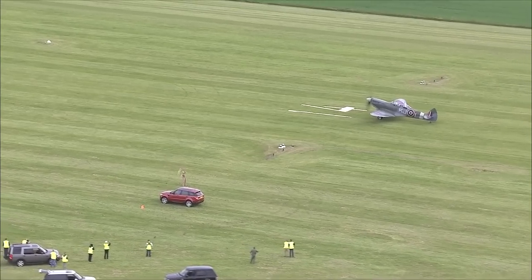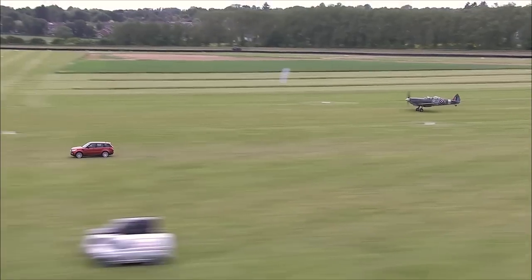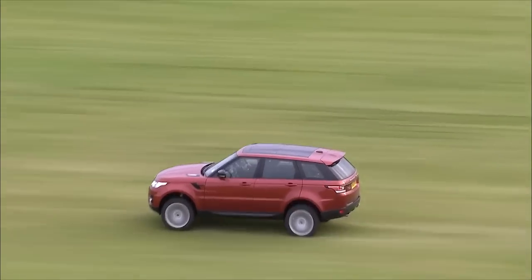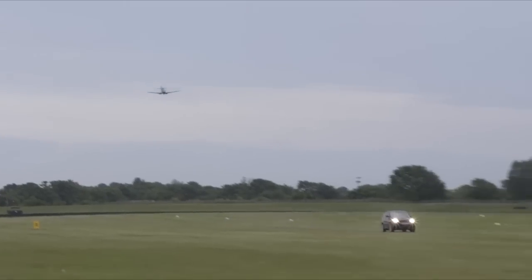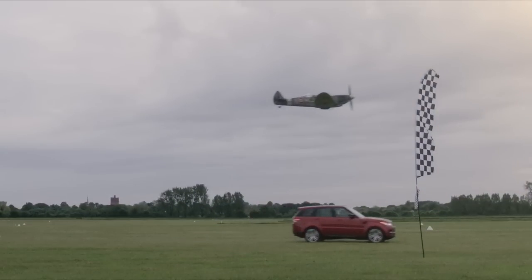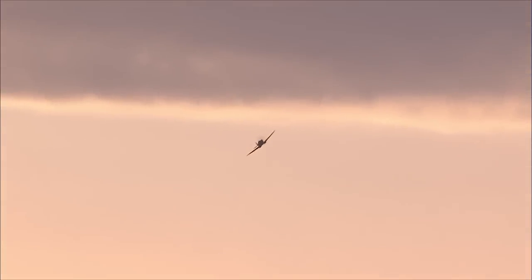3, 2, 1... The race is underway. Best of three.